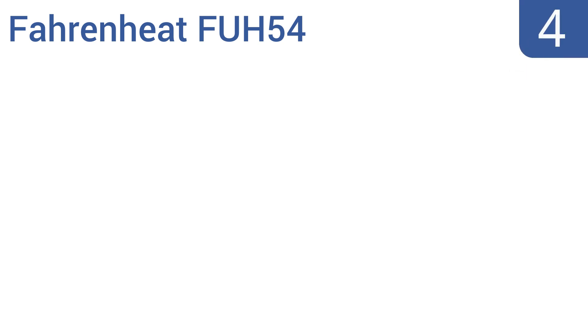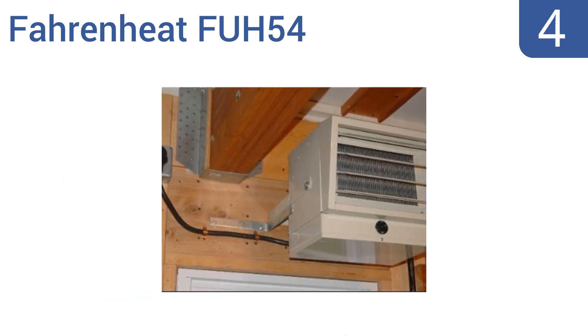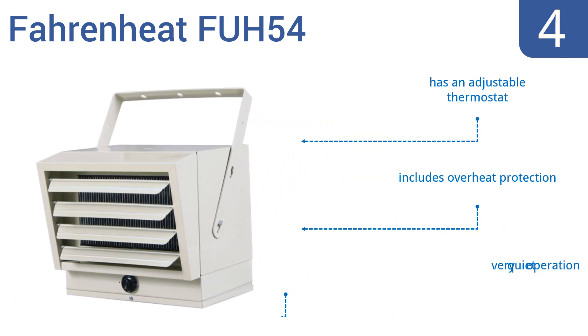At number 4. The Fahrenheat FUH54 boasts a rugged heavy-duty industrial build with adjustable louvers to direct heat to the desired area. It has a built-in ceiling mount bracket that makes it capable of being installed virtually anywhere. It features an adjustable thermostat, overheat protection, and a very quiet operation.